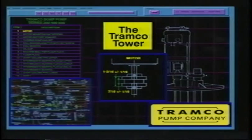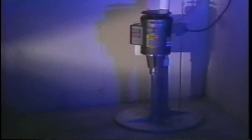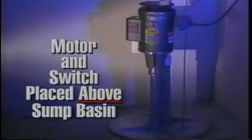Unlike the submersible pump, the motor and switch are placed above the water level. 80% of submersible sump pump failures are directly related to motor or switch failure because you have electricity and water together. The Tramco sump pump solves the problem of motor and switch failure by placing both the motor and switch above the sump basin, thereby preventing water from coming in contact with the motor and switching mechanism.